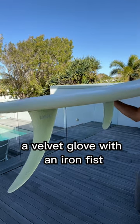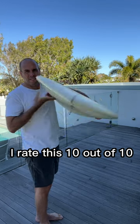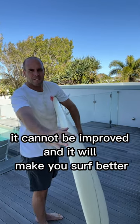It is so good — a velvet glove with an iron fist, any wave, any rider. I rate it 10 out of 10. It cannot be improved and it will make you surf better.